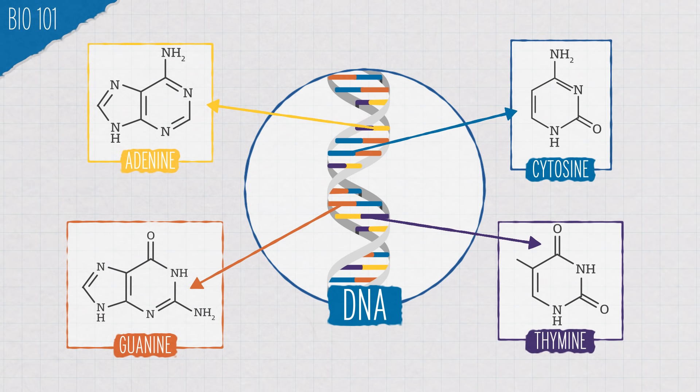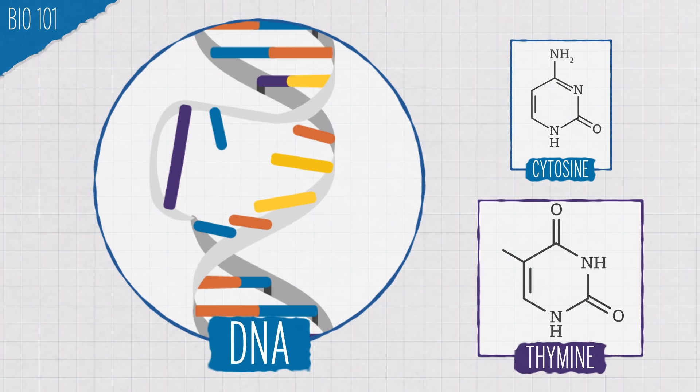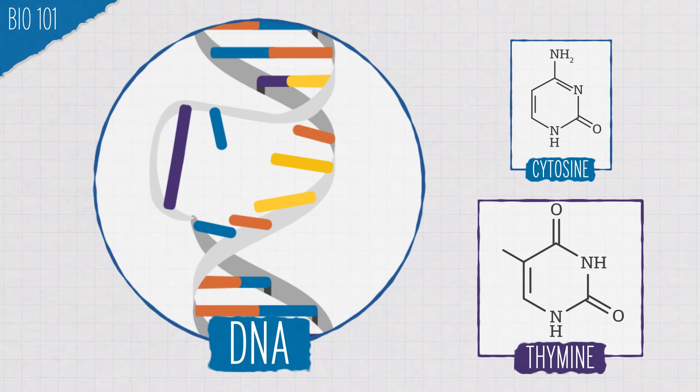Let's break that down with a quick bio 101 reminder. Your DNA has four types of nucleotides: adenine, cytosine, guanine, and thymine. One really common way that UVB damages your DNA is by causing cytosine to bind to a cytosine next door, or thymine to bind to a thymine next door, forming structures called cyclobutane pyrimidine dimers, or CPDs.